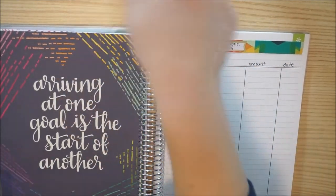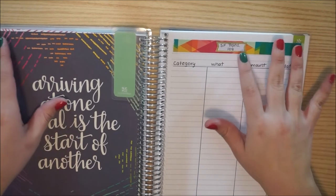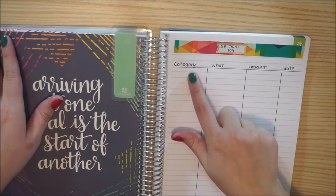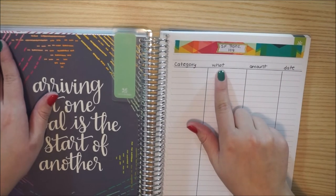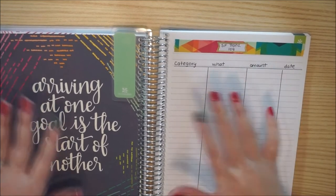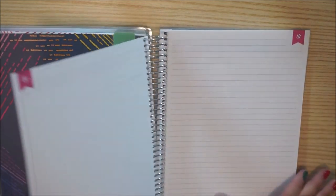Here I have a sinking funds transaction log. I put category, what it is, amount, and then the date — I should have just put 'description,' but I put 'why.' And then I just went ahead and used my Erin Condren ruler and made lines. So a couple pages for that.